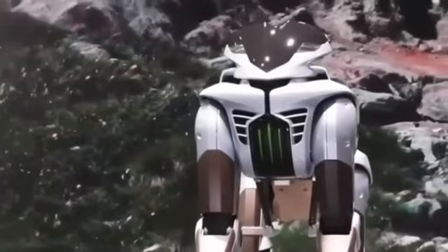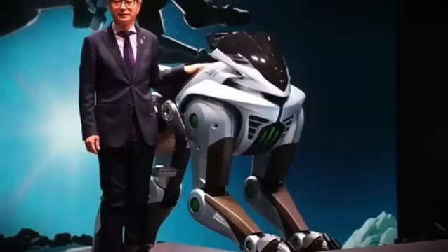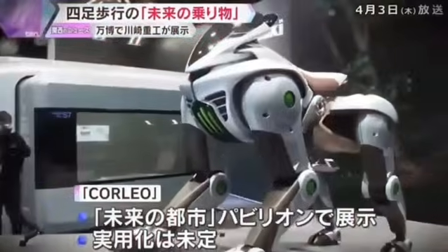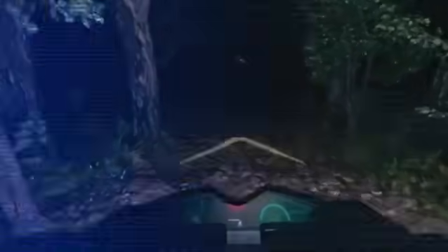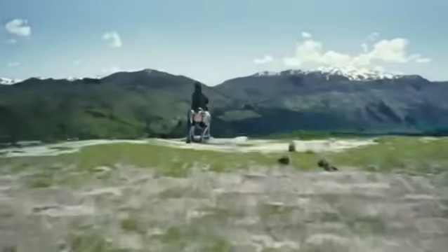The Corleo isn't the only robot walking on legs out there, but it's the only one built to be ridden by humans. Boston Dynamics' famous Spot is roughly the size of a large dog — fully autonomous and extremely capable, but its maximum load is just 14 kilograms. Barely enough for a backpack, not for a human.